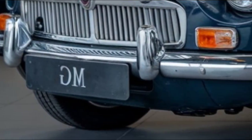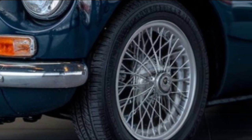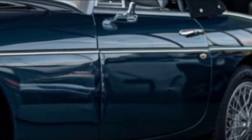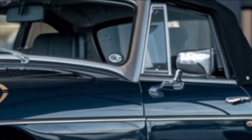Visually, the 2025 MGB stays true to its roots. It's got those timeless flowing lines and a low-slung, sporty stance that's unmistakably MGB. The signature chrome accents, rounded headlights, and compact profile are all there, but with a modern twist — LED lighting, updated aerodynamics, and optional carbon fiber trims bring this classic into the 21st century while staying true to its heritage.